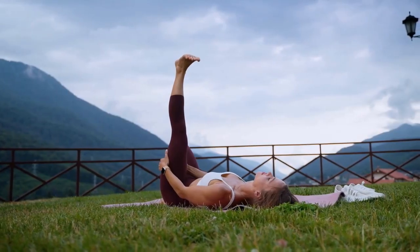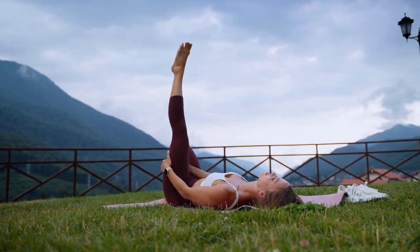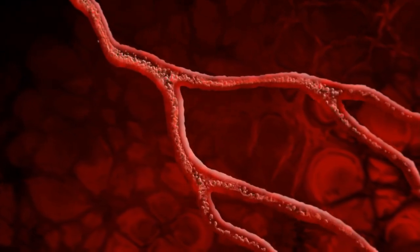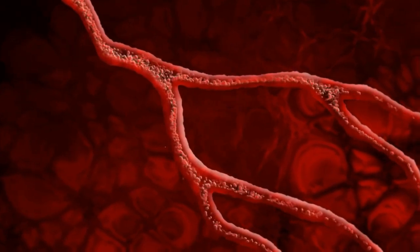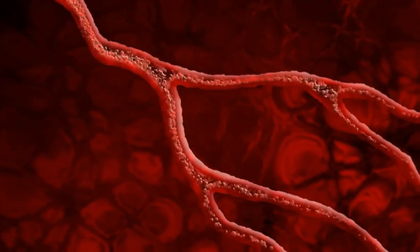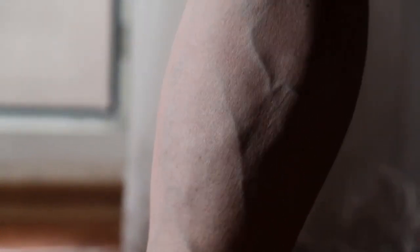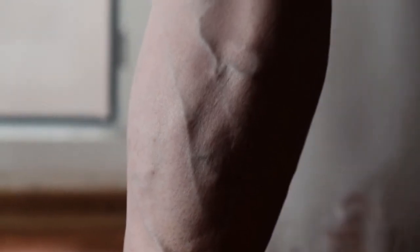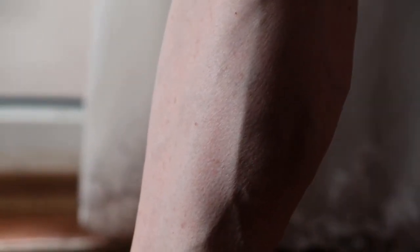One of the most significant benefits of raising your legs up is that it can help to improve circulation. By elevating your legs above your heart, you create a natural gravitational force that helps to promote blood flow back to your heart. This can be especially helpful for people who spend a lot of time sitting or standing, as it can help to prevent blood from pooling in the lower legs and feet. Improved circulation can also help to reduce swelling, varicose veins, and other circulation-related issues.